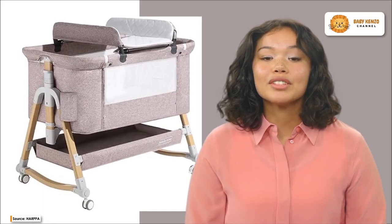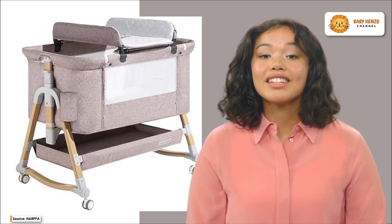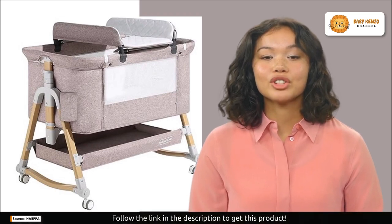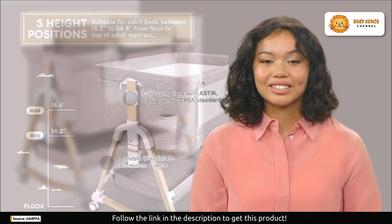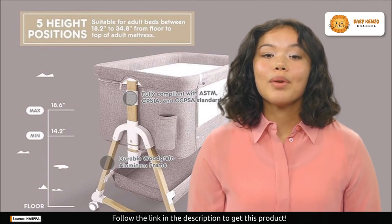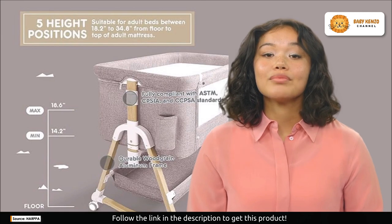Welcome to the world of sleep like never before with the Harpa Baby Bassinet Bedside Sleeper. This bassinet promises excellent sleep for nursing mothers and your priceless child. Because it is huggable and endearing like a cuddly seal, it's a standalone sanctuary, a bedside sleeper that attaches to your bed, a baby cradle, and even a diaper changing station.